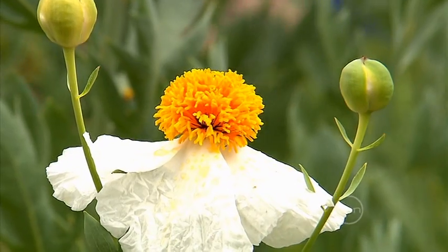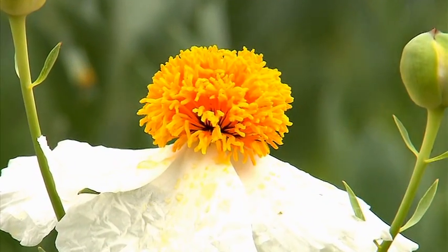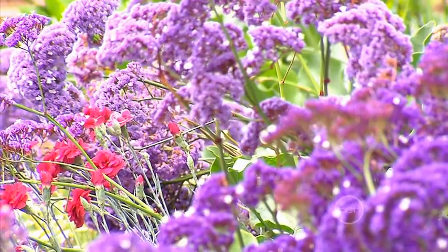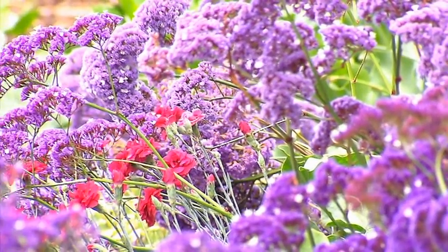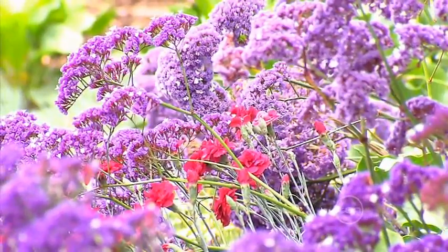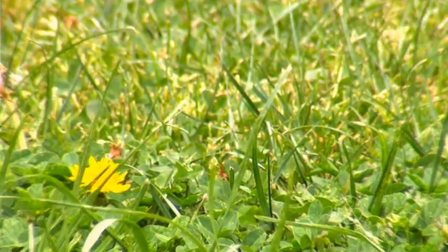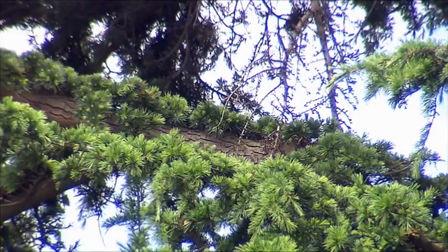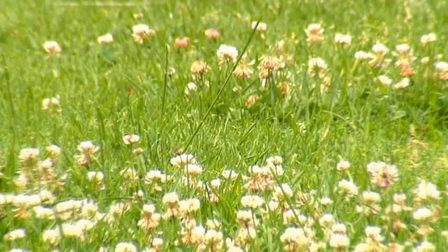Pollen is a powdery substance that many plants produce in order to reproduce. Because plants can't move around to find mates, they make pollen grains that can travel to reach receptive partners. The different types of plants use different means to transport their pollen and many use the wind. These include grasses and pines and when they flower in springtime, they produce lots of lightweight pollen grains that can travel a long way on the wind.